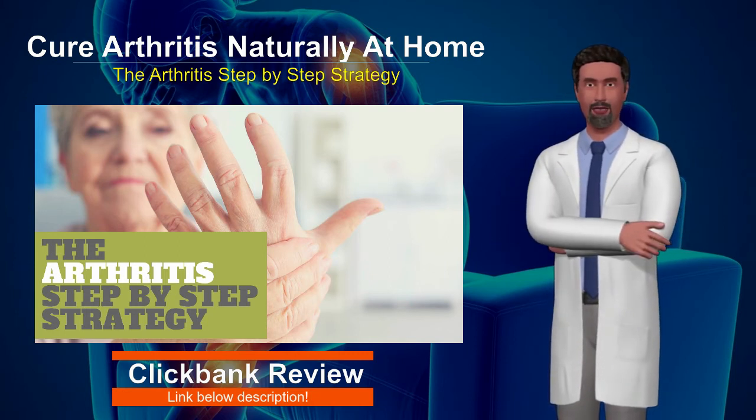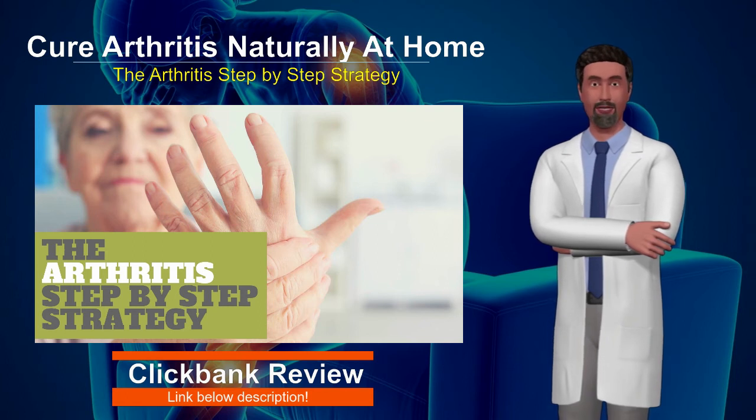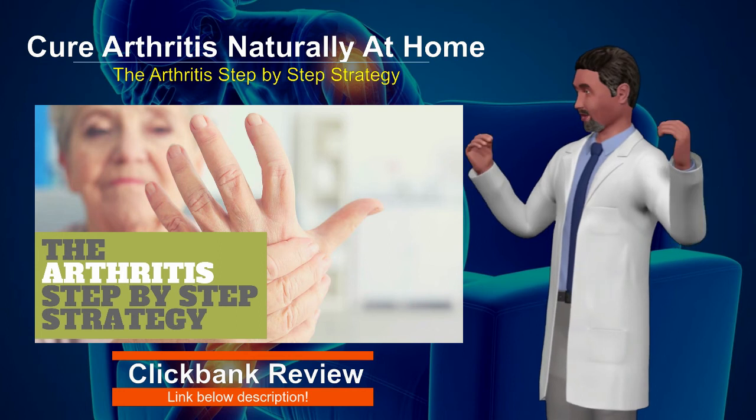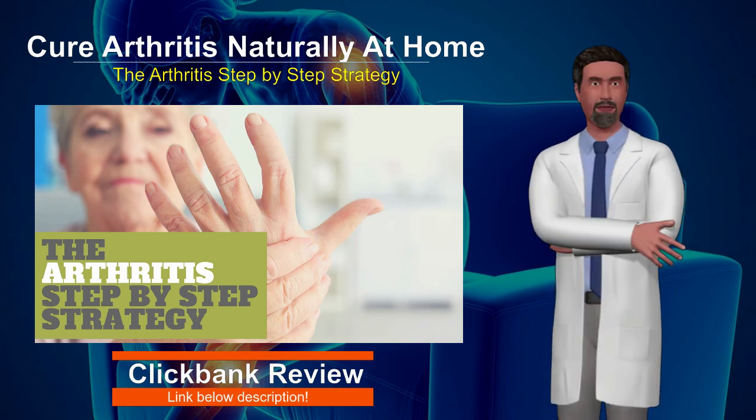The program also comes with 24/7 online support from specialists who can answer any questions you have when you are going through the program. You can learn more about this program below the description.